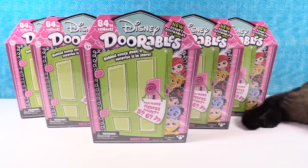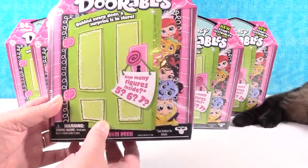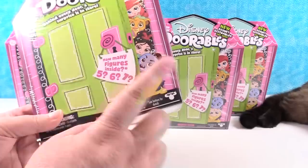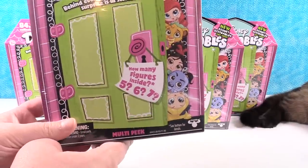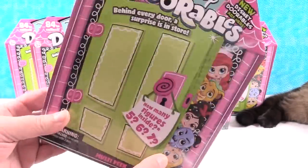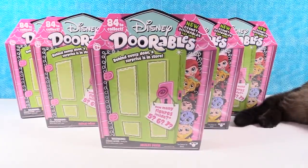Googie is still his favorite toy of all time — the white Googie. This is Series 2. These are the 5, 6, or 7 packs. They're surprises — you don't know what you're going to get. There are 84 cool new characters to collect. I'm going to let Paul open the first pack.